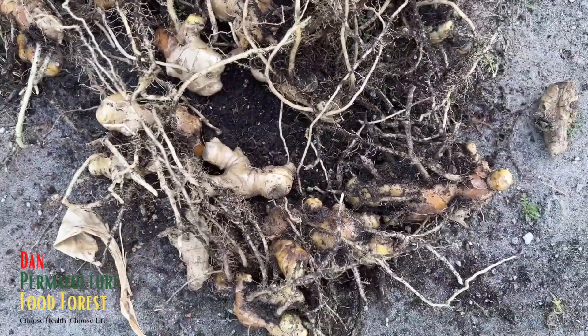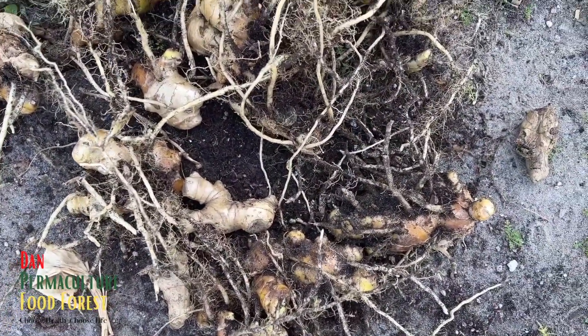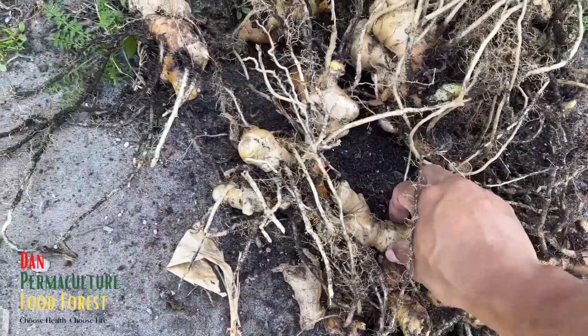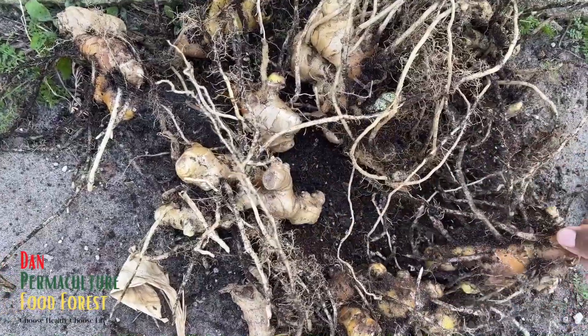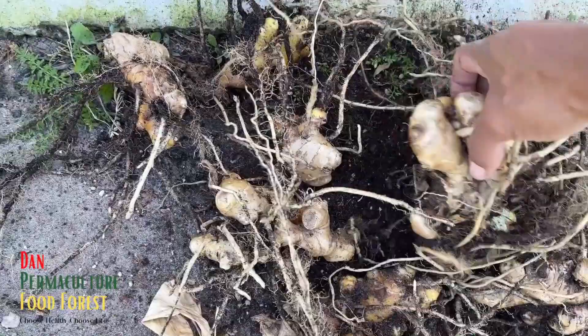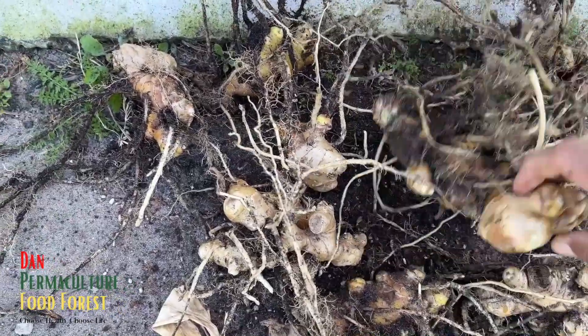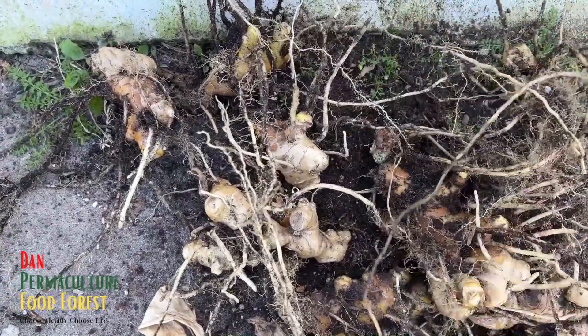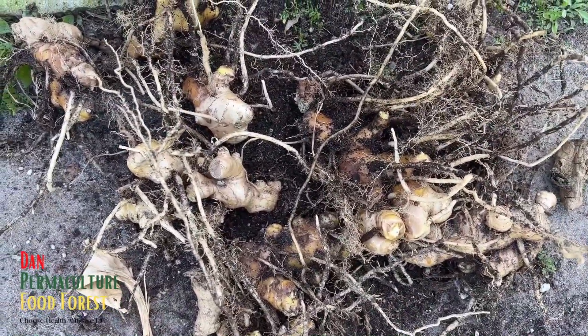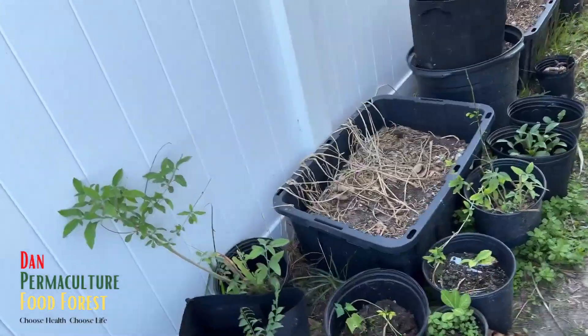I'm gonna do some research in the future to find out how I can make soap with the shampoo ginger rhizomes — that's a next-year project. I'll definitely do some research on that. So let's survey where we're gonna plant this in the food forest.